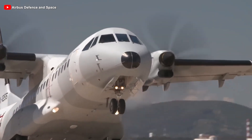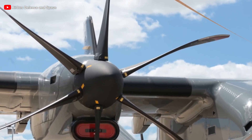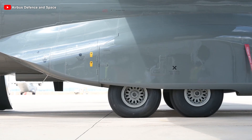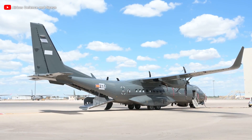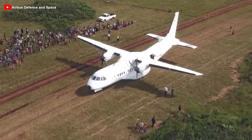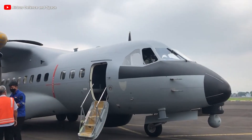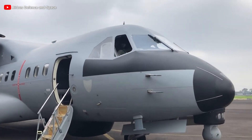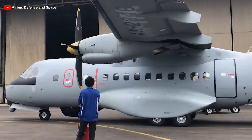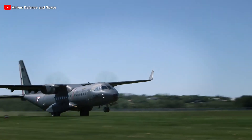CASA designed the C-295 primarily for military missions, making it more versatile than the CN-235. It has numerous variants tailored for various roles, including cargo transport, medical evacuation, passenger transport, maritime patrol, anti-submarine warfare, electronic reconnaissance, AWACS, aerial refueling, and even bomber and gunship configurations. As of now, the C-295 has secured 300 orders. The Spanish Air and Space Force holds the highest total, surpassing 90,000 flight hours, while the Brazilian Air Force has recorded the highest individual aircraft utilization, exceeding 9,000 flight hours.